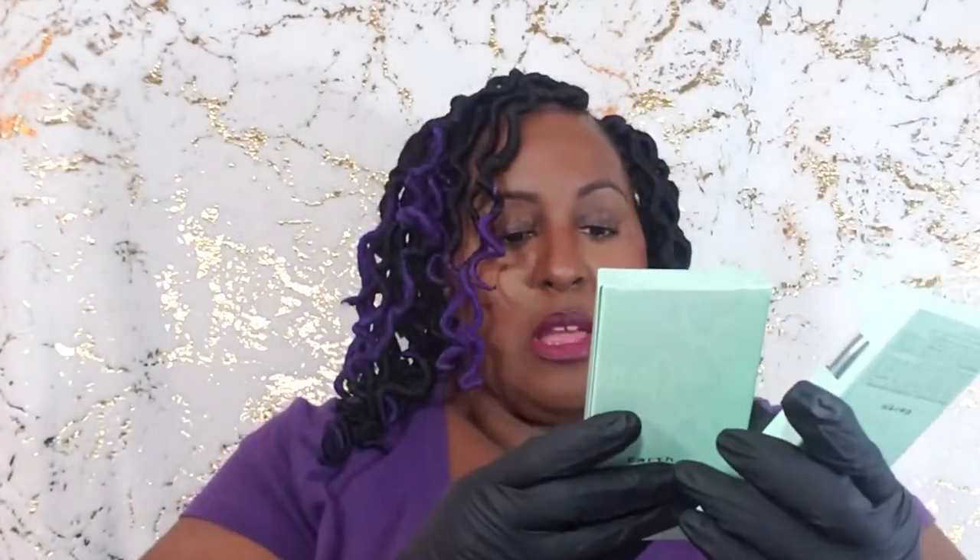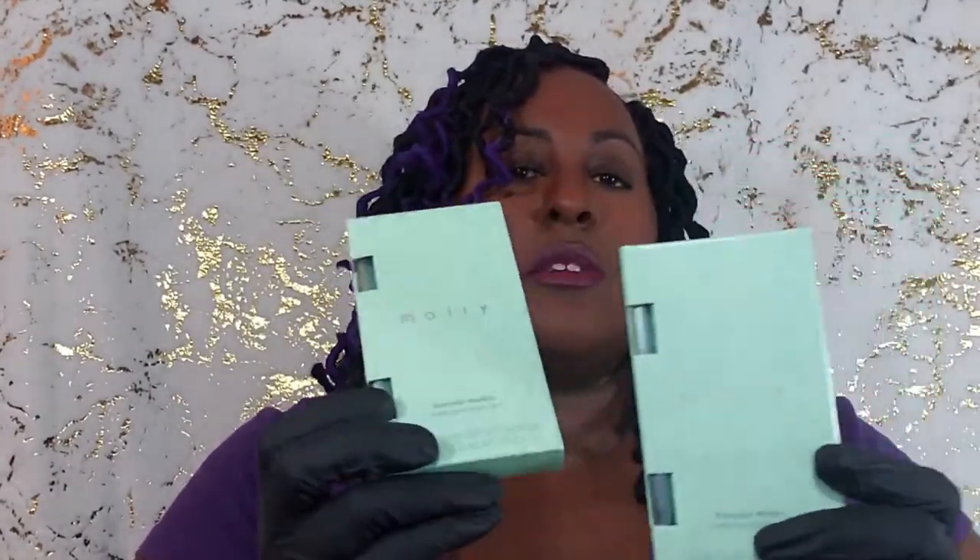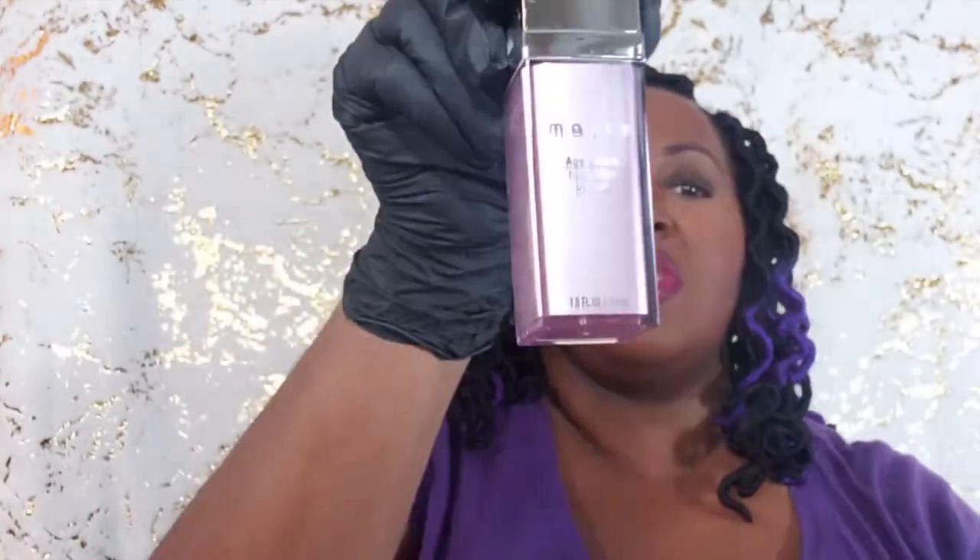Off the top we've got the Mally Ever Color Modern Matte Eyeshadow Duo in the tone Earth, and I have two of these — so I can either lot them together or do a multiple listing. They're unopened. I'm going to wipe them down. Next thing is the Mally Age Rebel Hydrating Primer.